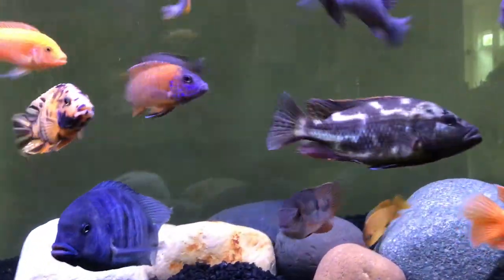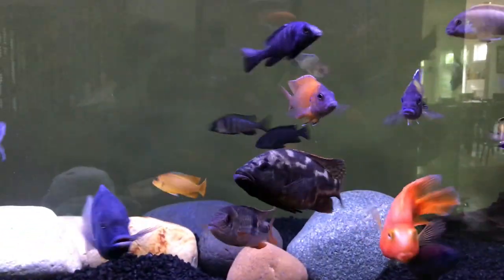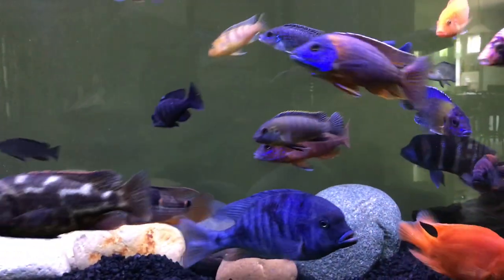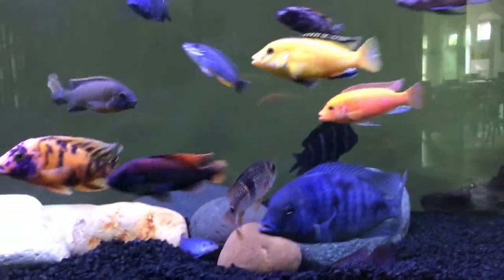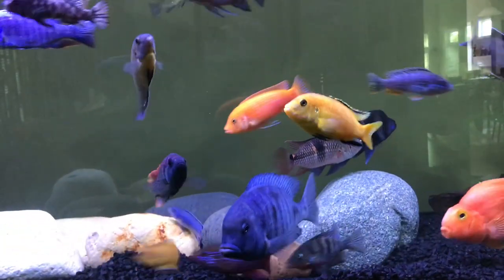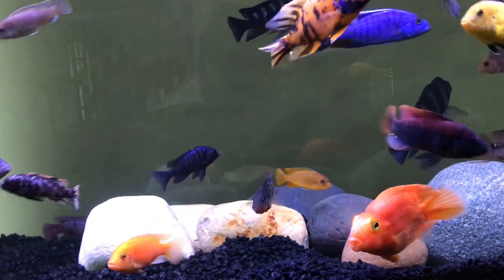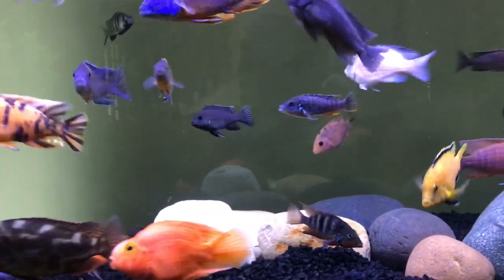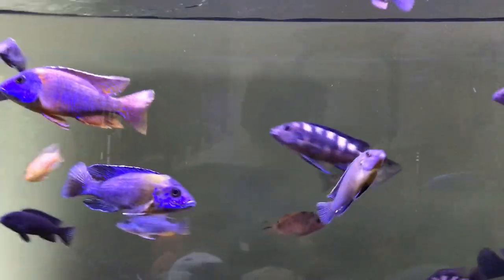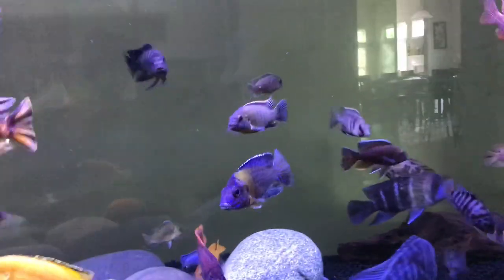Northfin is a sinking pellet and NLS is a floating pellet, as you may know. Northfin has a bunch of products — to name a few: Cichlid Formula, and Veggie Formula. NLS has Ultra Red, Optimum, and Thera+A. NLS has many more food products and is more diverse, and they also have saltwater pellets. But let's just focus on the Cichlid formula for both, because I'm a Cichlid channel.